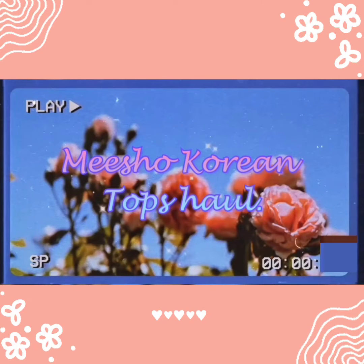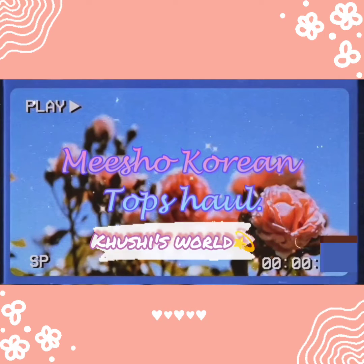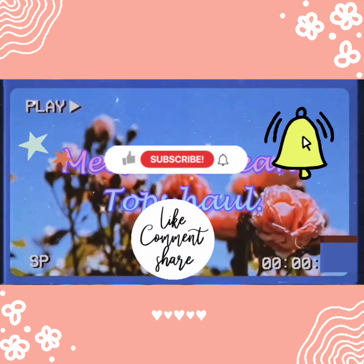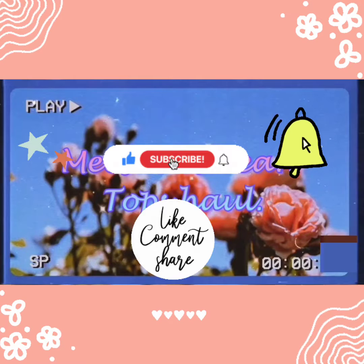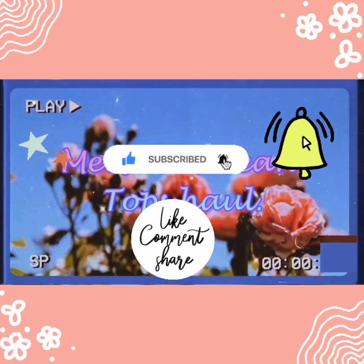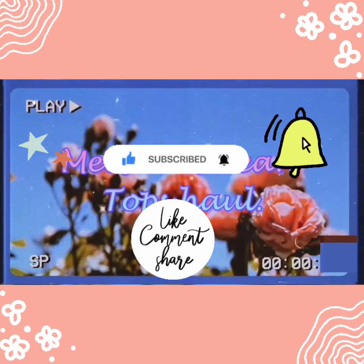Hey everyone, I'm Kushi and welcome to my channel Kushi's World. Today's video is going to be a Mishu Korean Tops Haul, and Korean Tops Haul is very trending. Before starting the video, if you are new to my channel, subscribe, like this video, share it, and comment on what you want for the next video. So let's jump to the video.